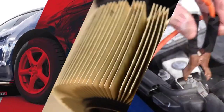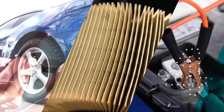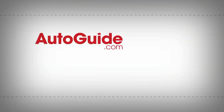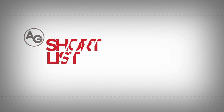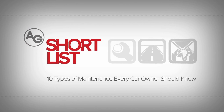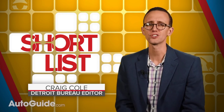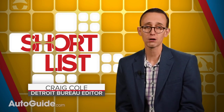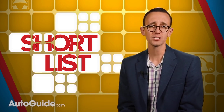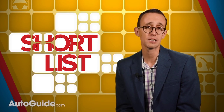10 basic things every driver should be able to do to his or her vehicle. How much do you know about the inner workings of your car or truck? It's alright if you're not an automotive engineer — if you are, this video probably isn't for you — because here are 10 basic things every motorist should be able to do.